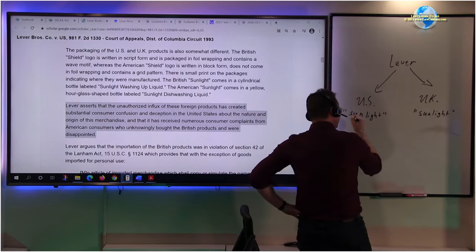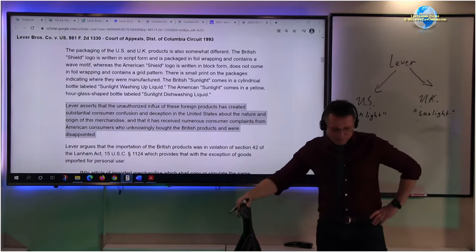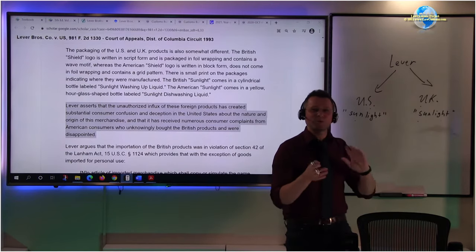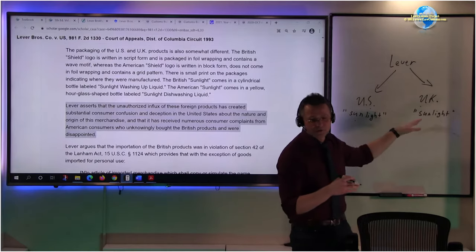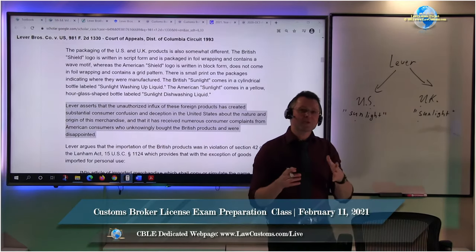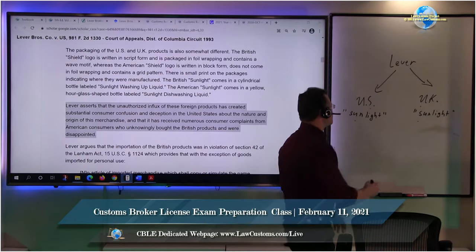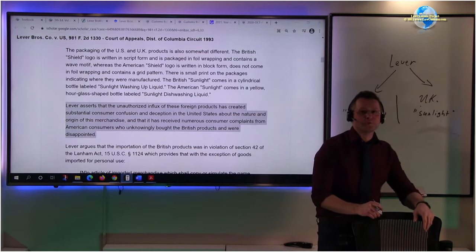You have the Sunlight brand in the US and the Sunlight brand in the UK. The issue is that Lever Brothers did research and found that UK consumers like their soap or detergent products differently - with different ingredients - whereas United States consumers have different consumer tastes. The formulation of the Sunlight product in the United States is different from the Sunlight product in the United Kingdom, because they are treated as separate markets.